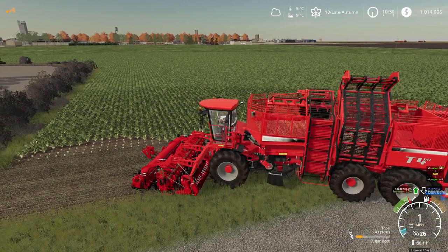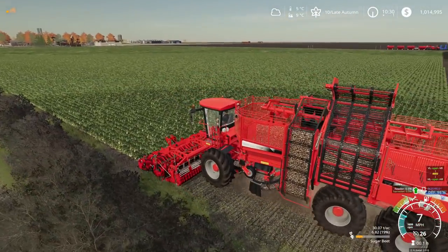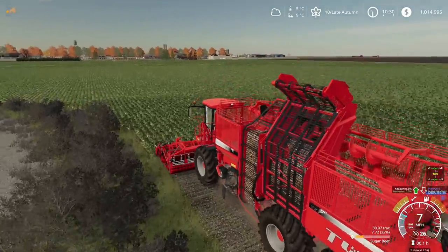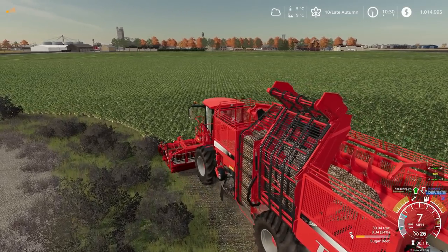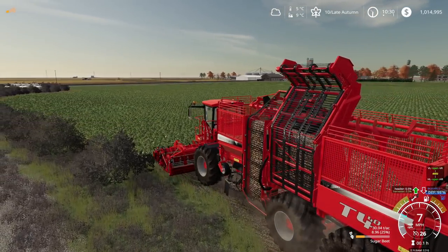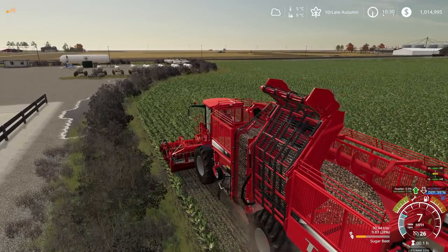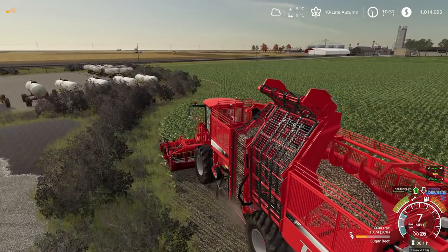Forward we go again. I do like how this harvester picks everything right up off the head — some other ones have a pickup underneath the unit and you end up missing quite a bit. This one seems to pick them up pretty quickly. We'll see when we get a headland done — that'll probably be more than one dump for us. We'll take it over to the storage area and I'll show you what we've got going on there. Then I'm going to make a run into town to get someone to help man this harvester.